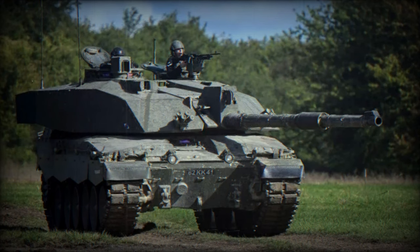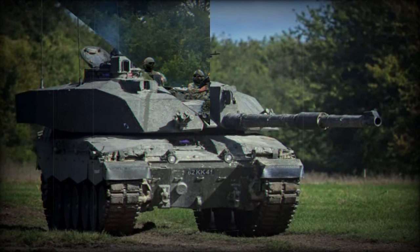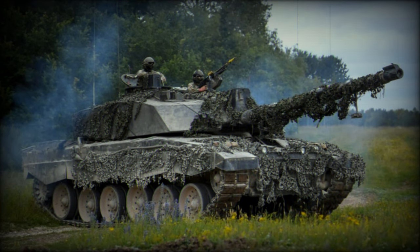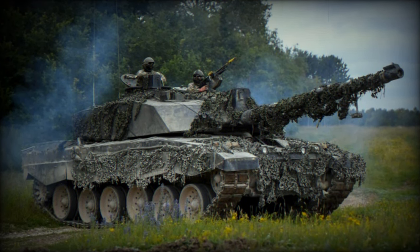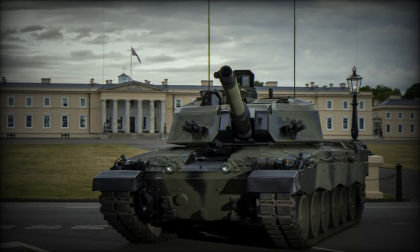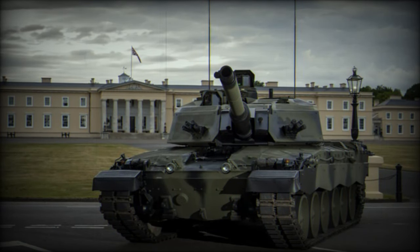MP Marc-Francois drew comparisons with the Ajax project, noting similarities in the attempt to mount new equipment on existing armoured vehicles, which had previously led to significant problems. Despite the government's commitment to enhancing the Army's capabilities, these operational and logistical challenges in the Challenger 3 upgrade project remain a topic of concern.